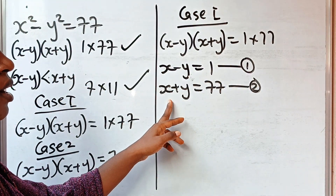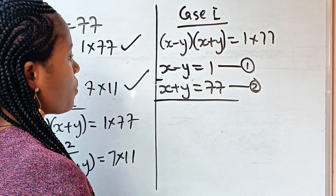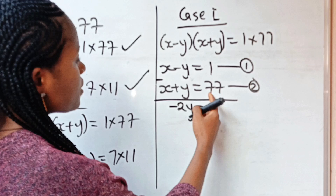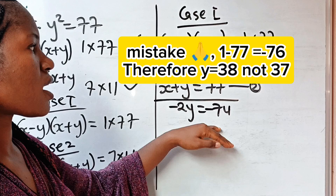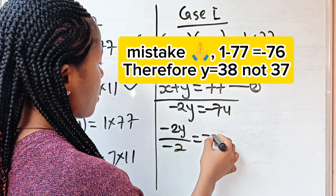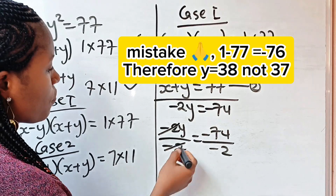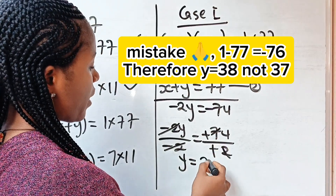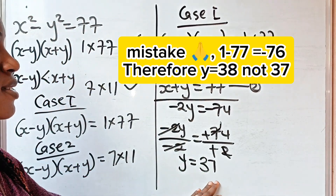Now if we subtract equation 2 from equation 1: x minus x gives 0; negative y minus positive y gives minus 2y; and 1 minus 77 gives minus 74. Dividing both sides by minus 2: minus 2y over minus 2 equals minus 74 over minus 2, which gives y = 37.